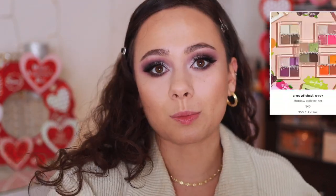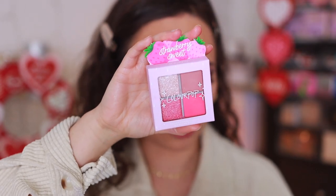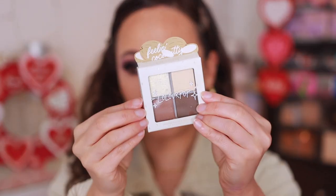The Smoothie Collection has five eyeshadow quads. I'm not going to swatch all of them — I can tell I'll give away Strawberry Sweet because I don't need that many pink shades. I'm considering Acai You Baby, Mango looks really cute, Star Fruity is a greenish one, and Feeling Coconutty looks really great. I'm going to hang on to Acai You Baby, Star Fruit, and Feeling Coconut. I'd rather not swatch them so I can give them away if I don't end up using them.